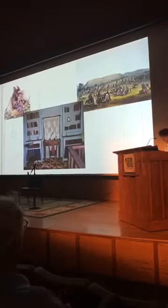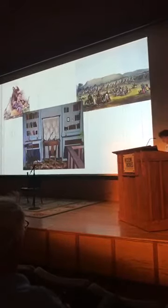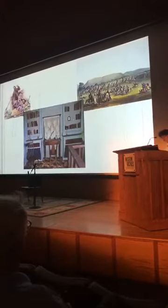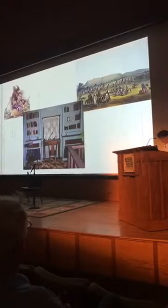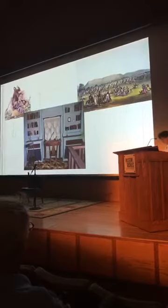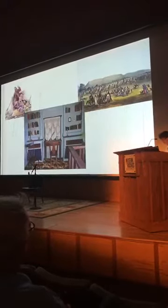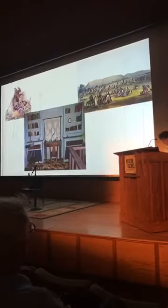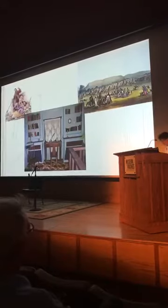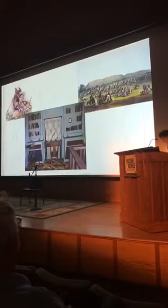Fort McKenzie, near present-day Wilma, Montana, boasted one of the state's very first libraries. Between 1833 and 1844, this collection contained a little of everything: science, history, poetry, and fiction. In 1861, the Stewart brothers famously rode 150 miles from the Deer Lodge Valley to the Bitterroot to purchase books from a collection there, paying $5 apiece. Two years later, John Mullan described the book collection at Fort Owen as 'the finest to be seen in the Pacific Northwest.'